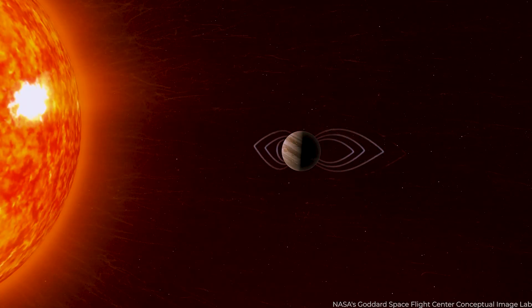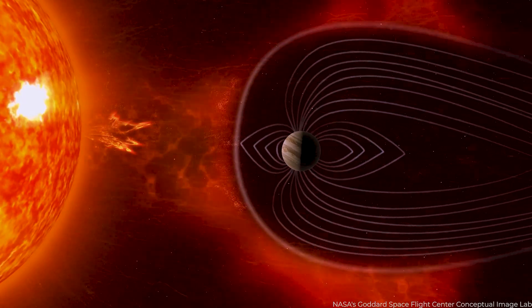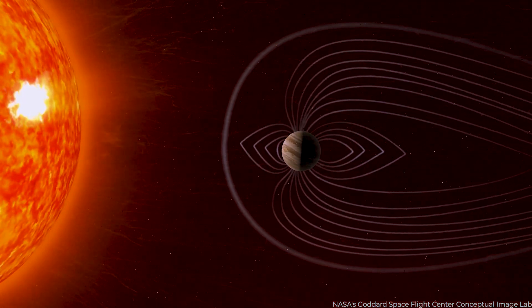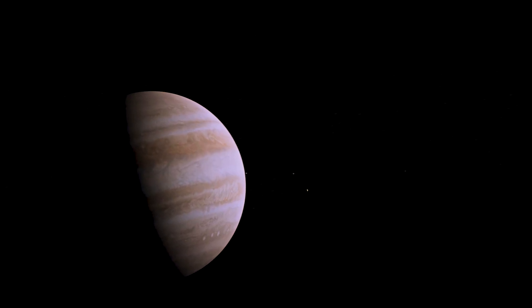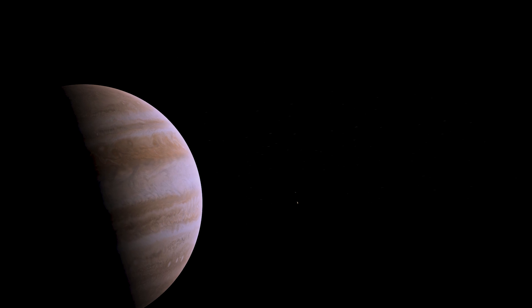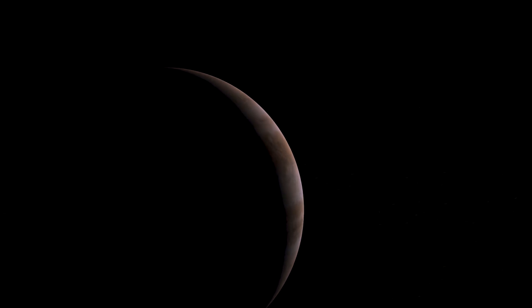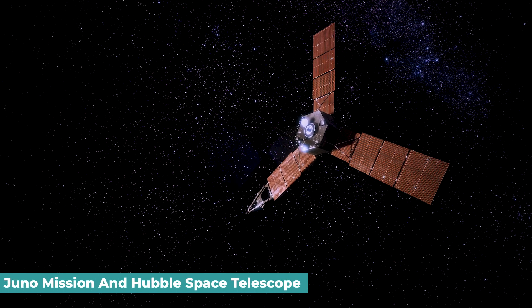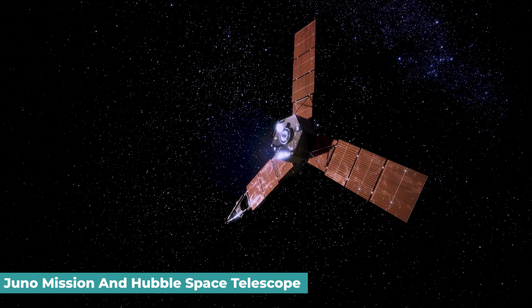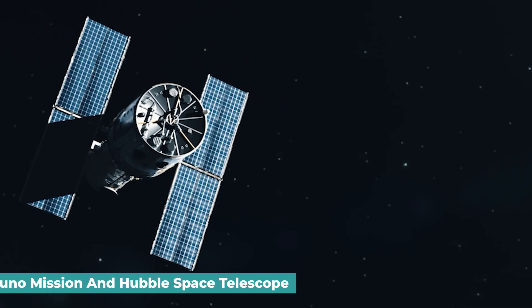Jupiter's magnetic field is tilted, which means that when the gas giant spins, the brightness of the auroras on the Galilean moons fluctuates. Additionally, when the moons move in the shadow of the enormous planet, their atmospheres change as they lose exposure to warm sunlight. These photographs are part of a multi-year collaborative observation effort with the Hubble Space Telescope in support of NASA's Juno mission.